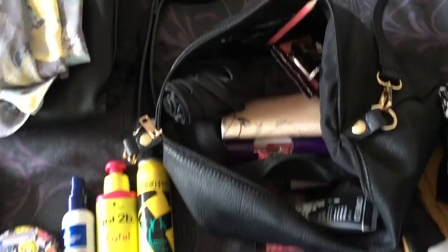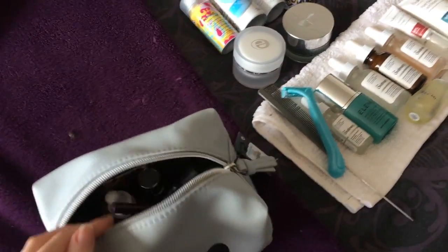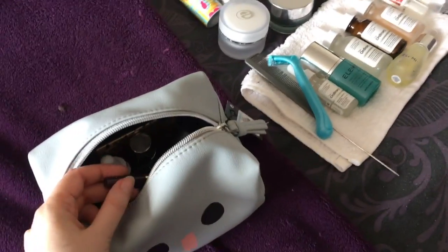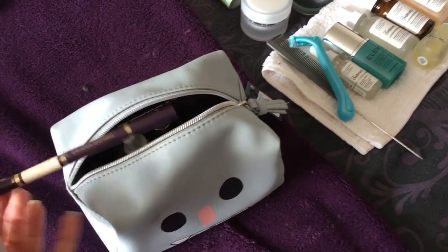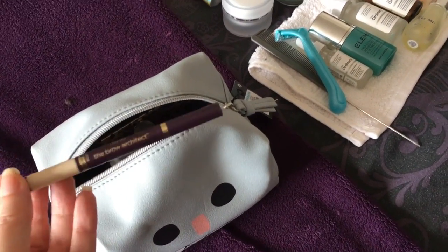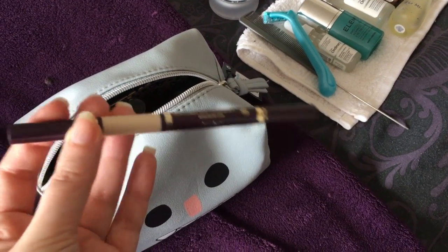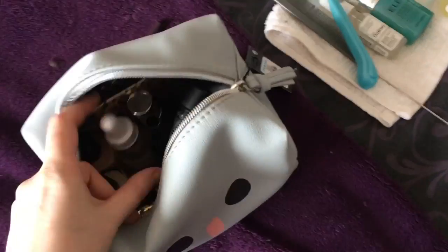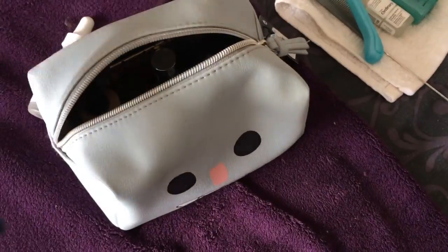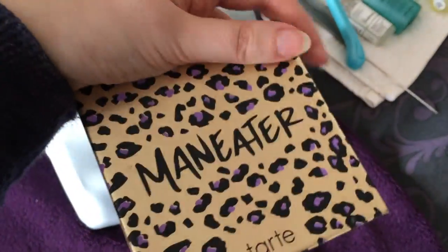Let me grab my makeup bag. I will be taking a few other bits I haven't shown you, like my toothbrush and stuff like that — I'll grab those in the morning. From the makeup bag: I've got my Tarte Brow Architect, which is the first thing I pulled out, and The Ordinary high-spreadable fluid primer, just in case I need something a little more affirming.